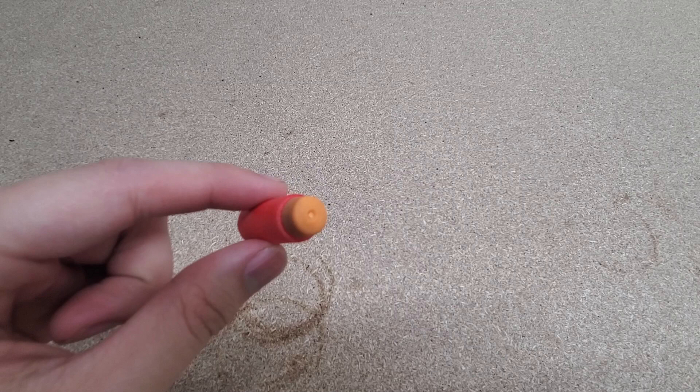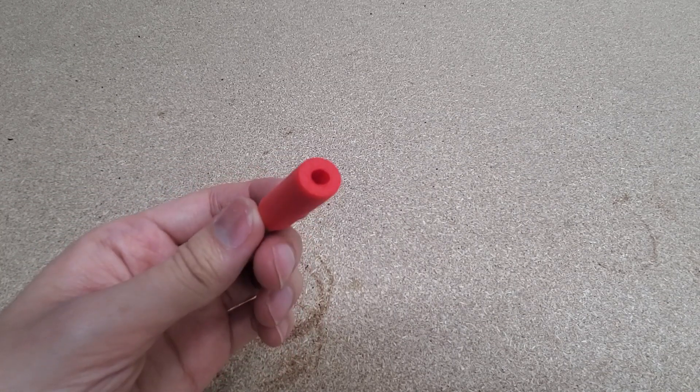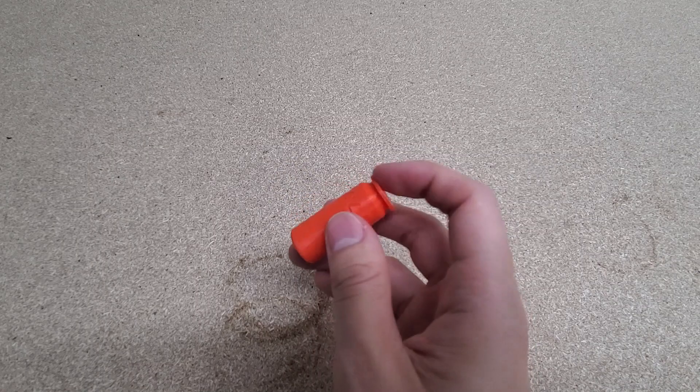The dart, sleek and aerodynamic, flies through the air with remarkable speed and accuracy. The shell casing, meanwhile, is a sturdy container that will protect the dart on its long journey ahead.